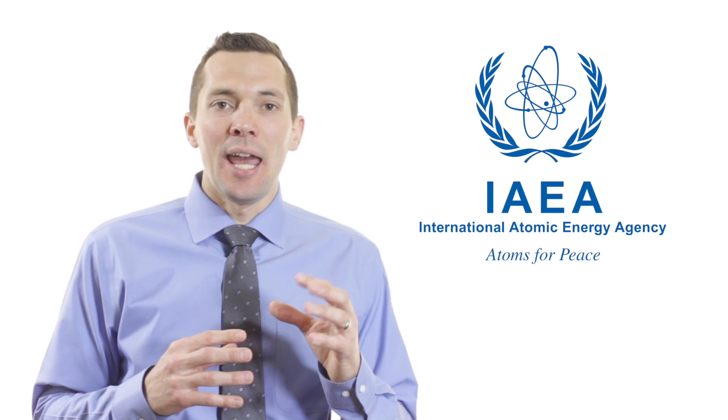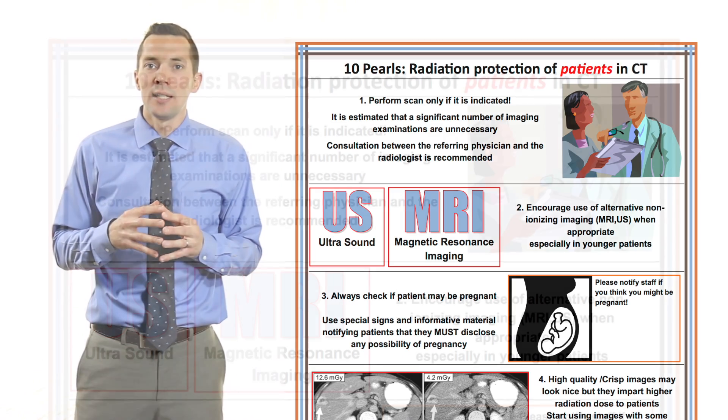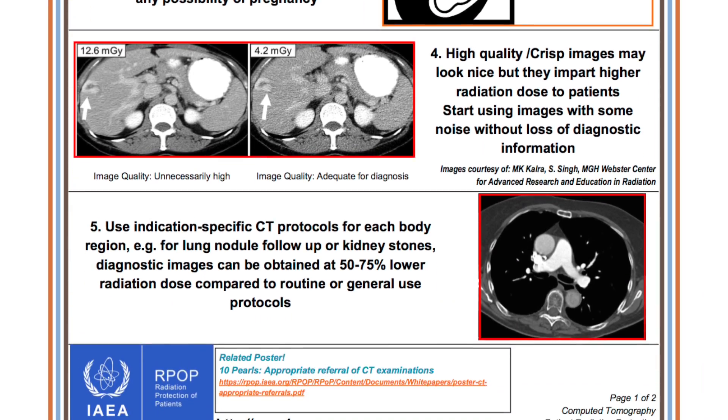The International Atomic Energy Agency, the IAEA, has released a training tool called 10 Pearls Radiation Protection in CT, which can be used to assist in using CT in a responsible manner and reducing population dose.